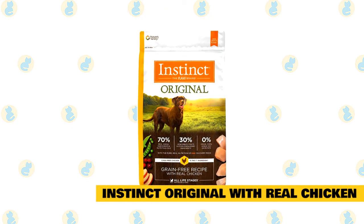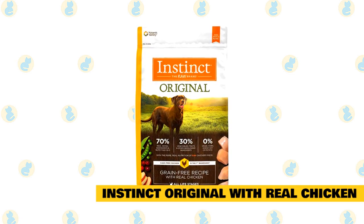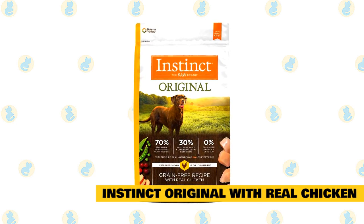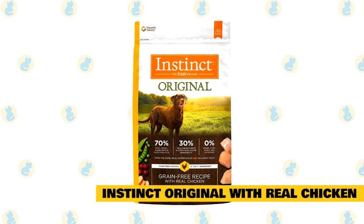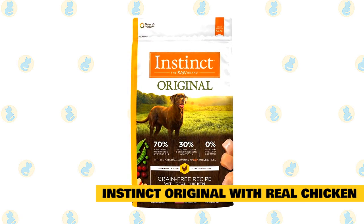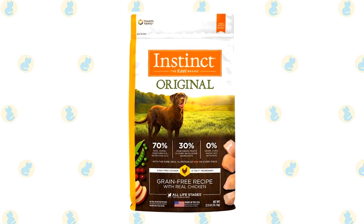Number nine: Instinct Original with Real Chicken. Instinct Original is another one of the most popular brands on the market. It is high in protein and packed with the nutrients and supplements your cat needs for a healthy life. It is all-natural and is absolutely trusted by vets. This particular pick has real chicken as the main ingredient, which makes it a great healthy choice for your cat.